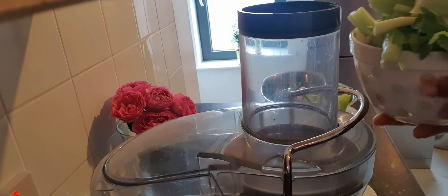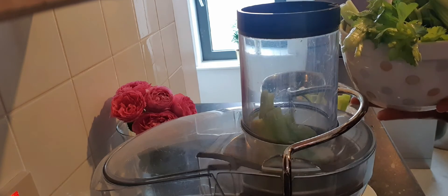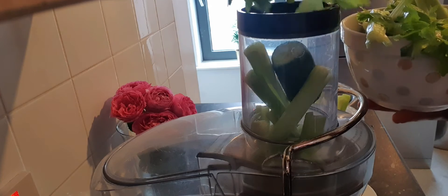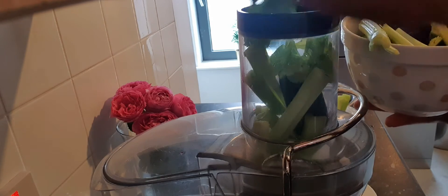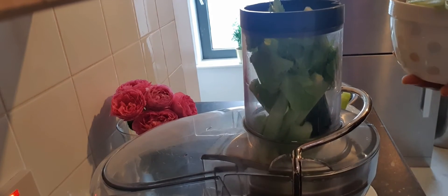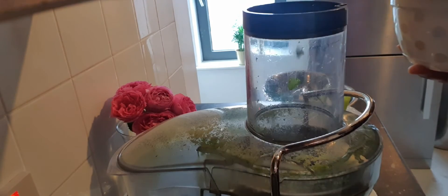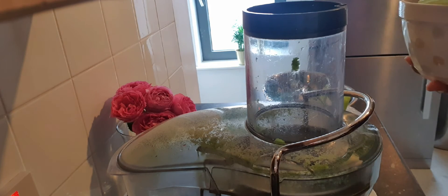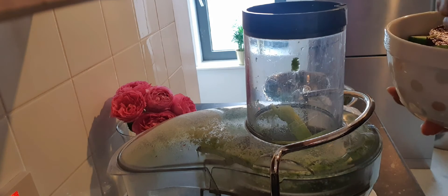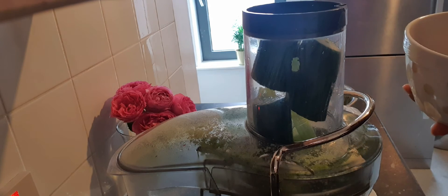So we have here some celery. And we have cucumber and we have beetroot.